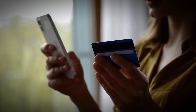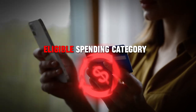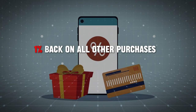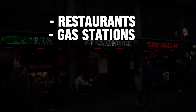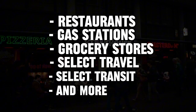The Citi Custom Cash Card offers 5% cash back on your top eligible spending category each billing cycle, up to $500 spent, and 1% back on all other purchases. Eligible categories include restaurants, gas stations, grocery stores, select travel, select transit, and more.